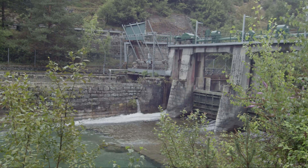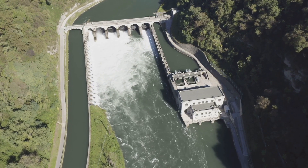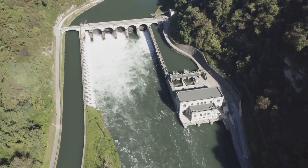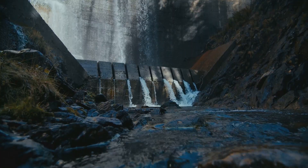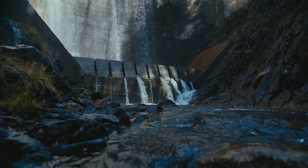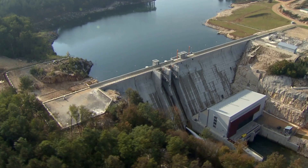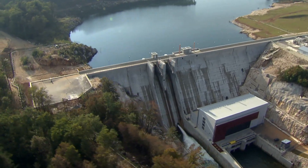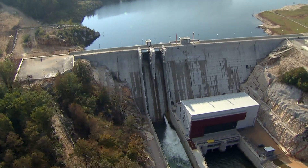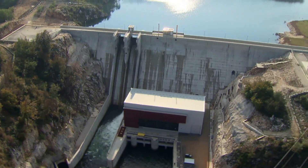For centuries, humans have harnessed the power of moving water to generate electricity – from ancient water wheels to modern hydroelectric power plants. This energy source is not only renewable but also reliable, providing a steady stream of power that can be adjusted to meet changing demand. Hydropower's role in the renewable energy landscape is not to be underestimated – it symbolizes the potential of nature to meet our energy needs while helping to combat climate change.